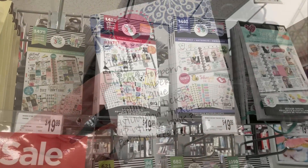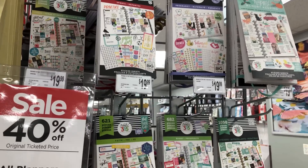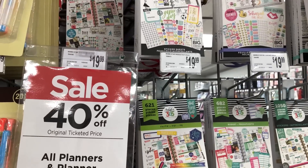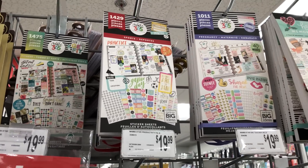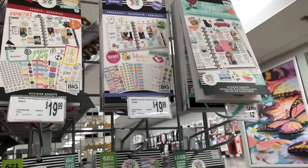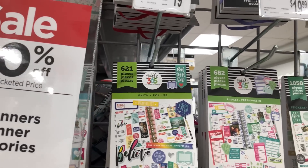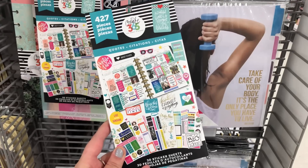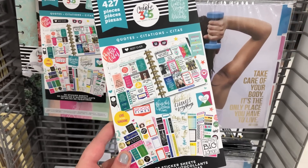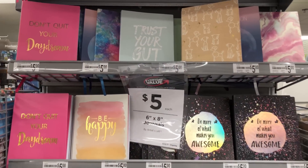The first place I got distracted were these Happy Planner sticker books — they are 40% off. They've got fitness, sports, pregnancy, budget... I think I'm going to go with the quotes one because I know I'll get use out of it.